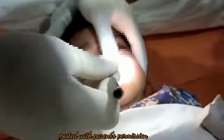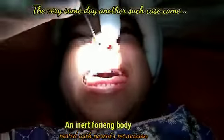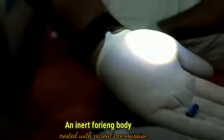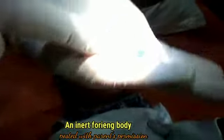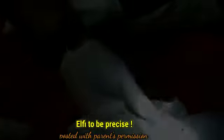Another case came on the same day. Here you can see the foreign body is much more definable and there is much less granulation tissue. It is placed quite anteriorly. Here you can see that it is a cap of a glue.